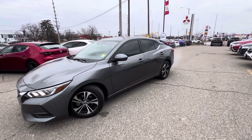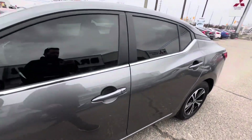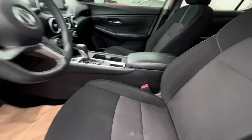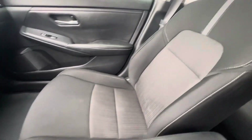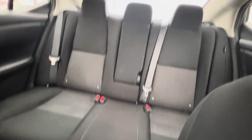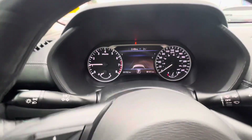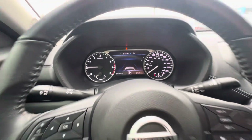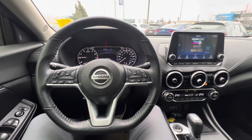Let's go ahead and take a look inside. This being the SV, it has full remote keyless entry, and on the inside you're going to be finished in a cloth interior. This vehicle has fairly low mileage — just over 20,000 kilometers. On the inside, it's a really nice place to be.